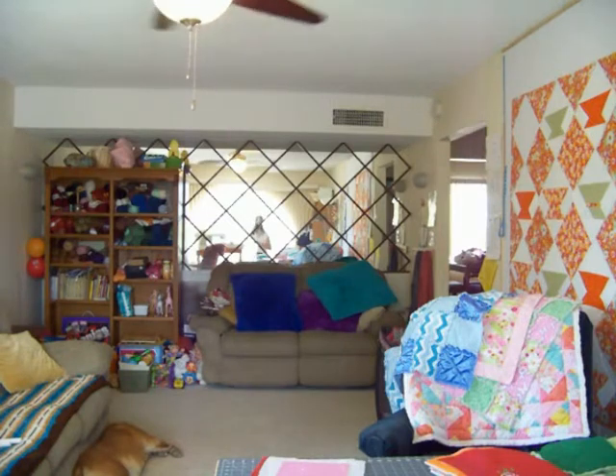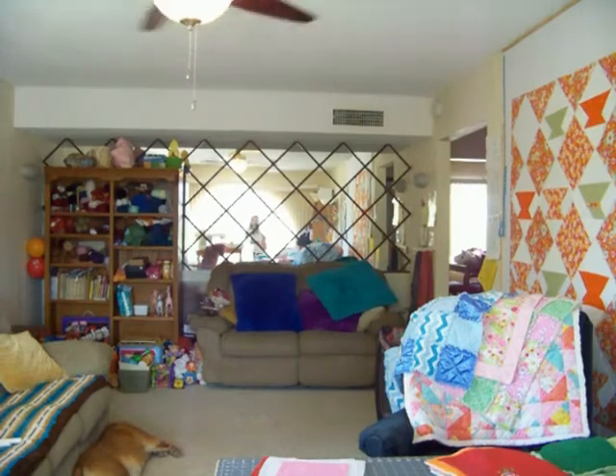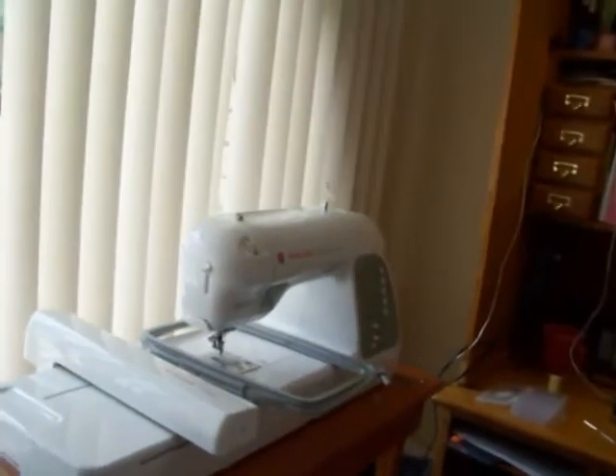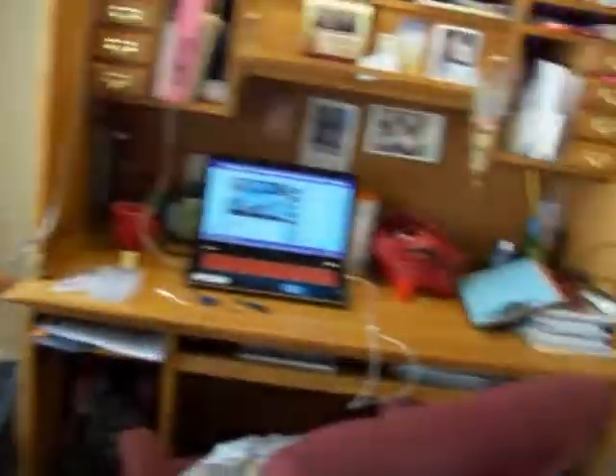I babysit, and when we first moved in I had three children I was babysitting. Now I no longer watch those three and I have an eight-month-old I'm watching. So I set this room up so half of it would be the daycare area and the other half would be my craft area. Well, I don't have to tell all of you that my craft room area is busting at the seams — my desk is piled high on both sides.